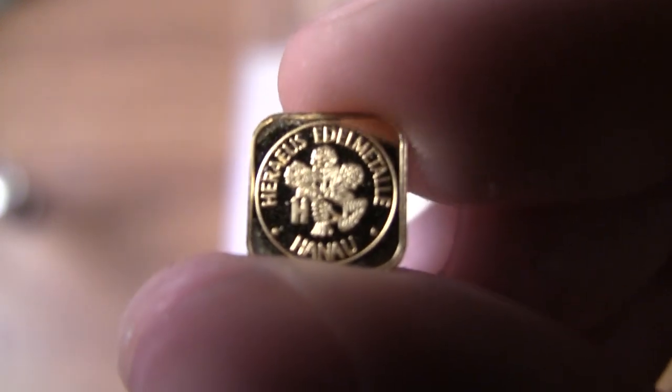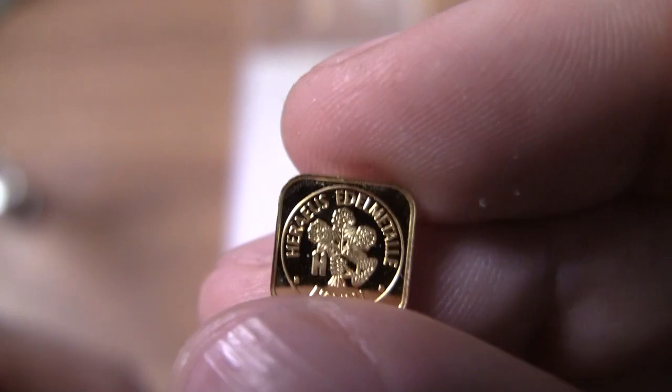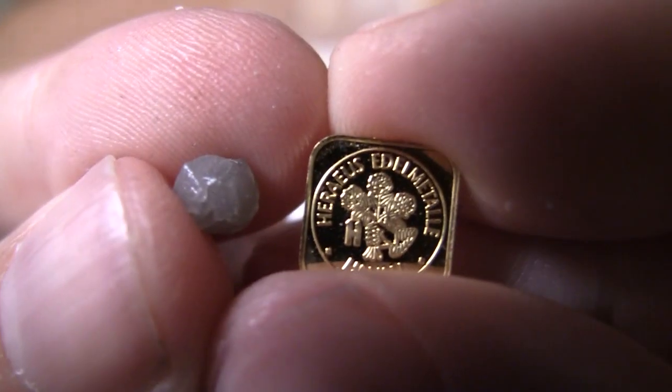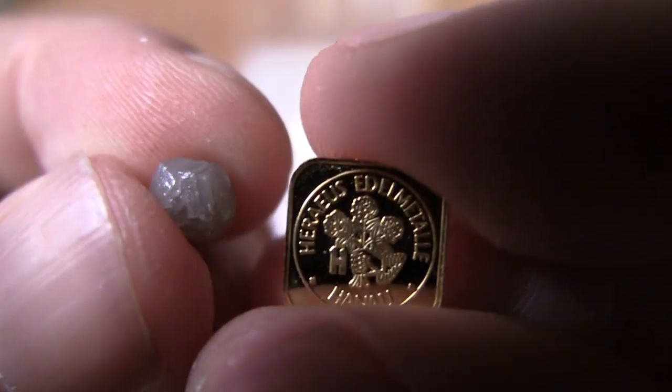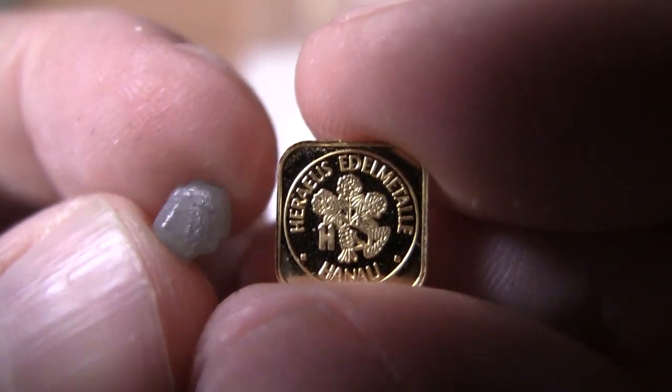That there is gold — pure gold — one gram of gold. And that guy there is a diamond, the hardest material on earth. So, which one of these do you think cost more?